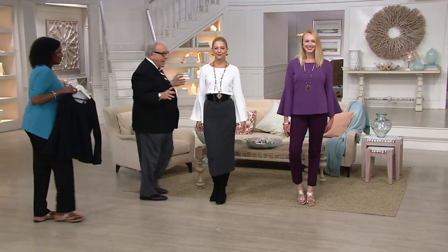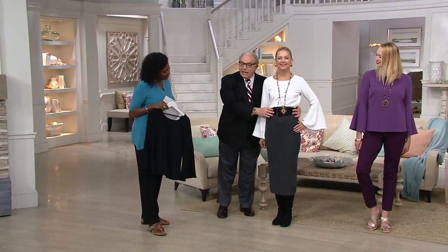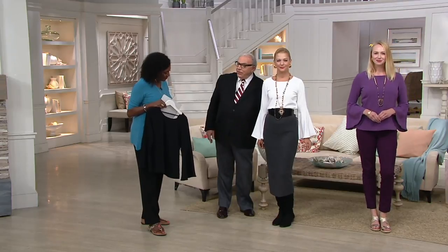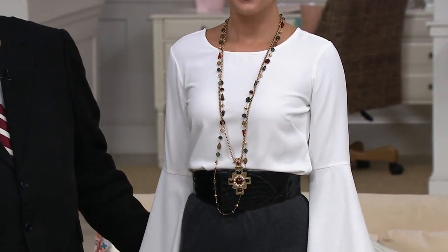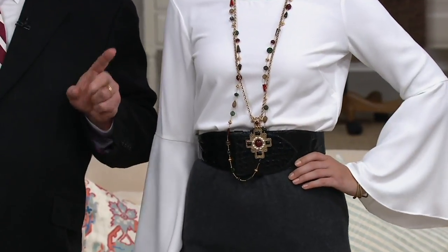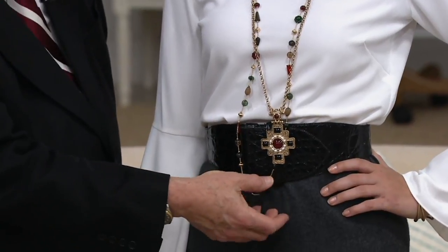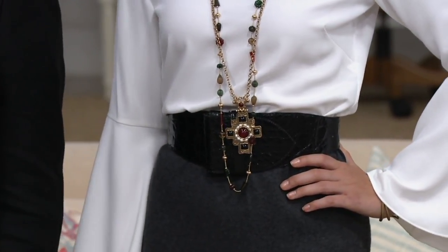We have Jocelyn in the ivory with a beautiful crocodile belt and my whisper knit skirt in the heather gray, which has been reordered because it's totally gone — but it's coming back in the gray, the black, and a new color. She's also wearing a new necklace that's coming, sold as a set — two necklaces.